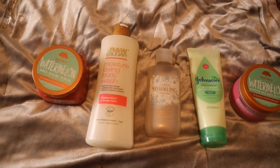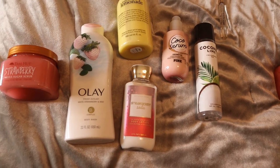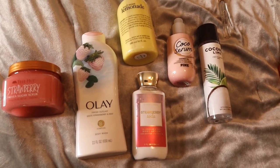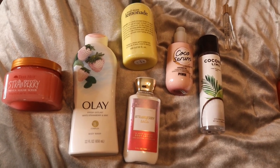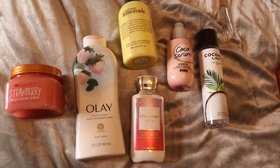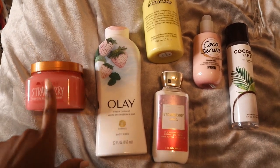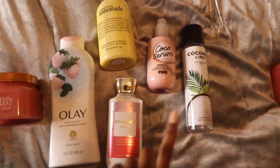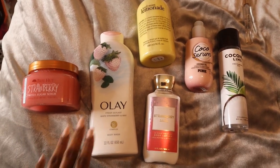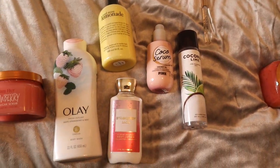Before I get any comments saying who's going to want to pack all this stuff for vacation — listen, I'm just giving y'all the option. By using all of these products you can create this scent combo, but you don't necessarily need every single one. Maybe you only want to take the strawberry scrub, the lotion, and the coconut lime spray, or maybe just the strawberry body wash, the cocoa serum, and the perfume. You can pick and choose.